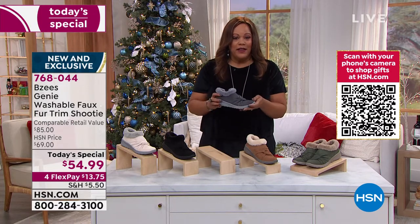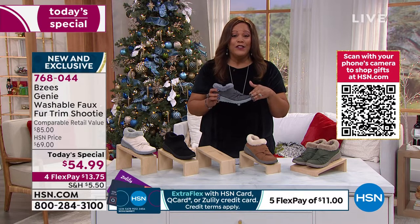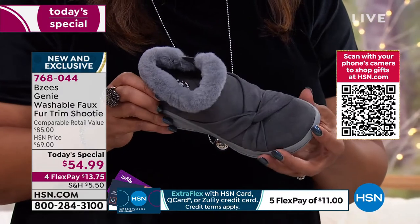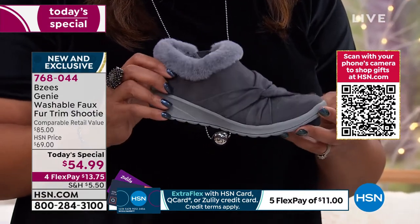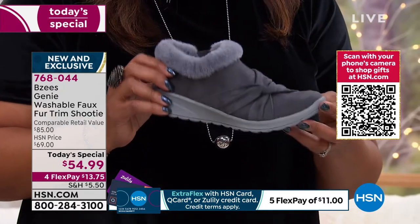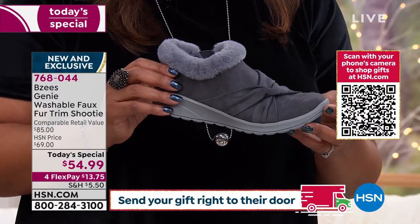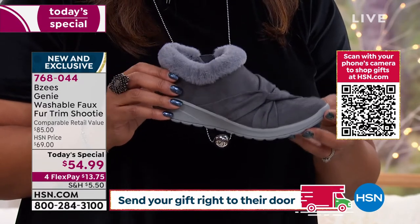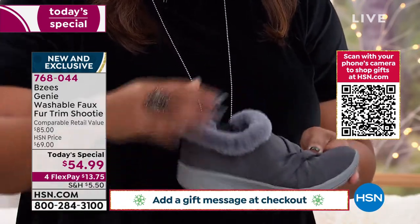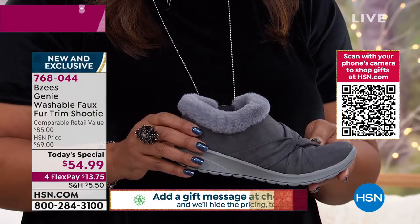BZs is a national brand. The retail value on this is $85 — worth every single penny. But you're not going to spend $85 on this beautiful Genie Washable Faux Fur Trim Booty. It's $54.99 — we are $30 below retail. You can divide your payments into four, so your first payment for this soft, cozy, flexible, luxurious faux fur shoe is just $13 and some change on any credit card.